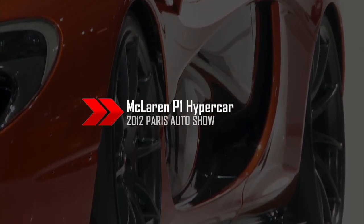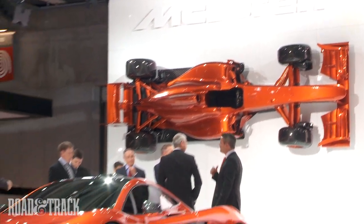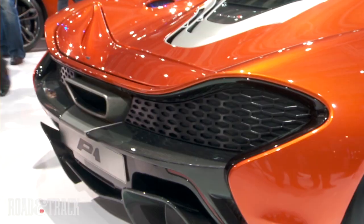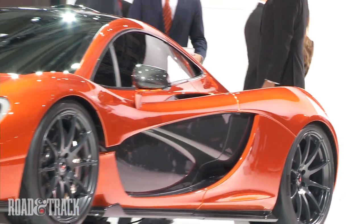McLaren has finally taken the wraps off the F1 successor, dubbed the P1. The P1 nomenclature is a hat tip to first place, a reference to McLaren's 180 Grand Prix victories in their 46 years of Formula 1 racing.